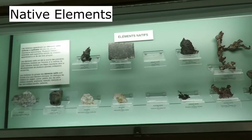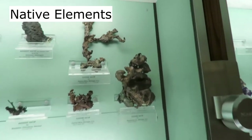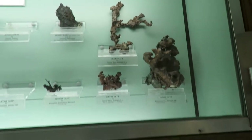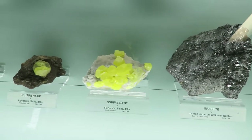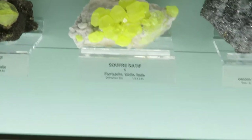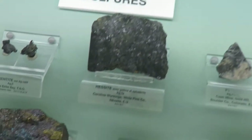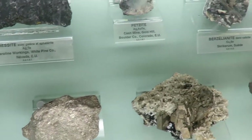Here are some native elements, everything from copper to silver ore. We have sulfur here — sulfur crystals from Italy. Beautiful crystals. And we have some bornite, or peacock ore. Beautiful specimens.